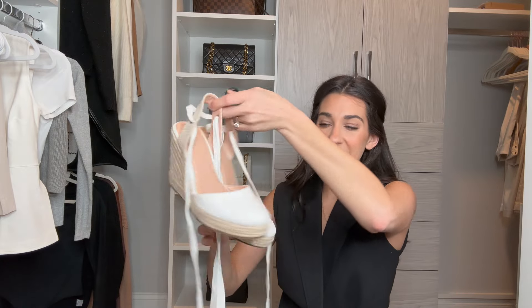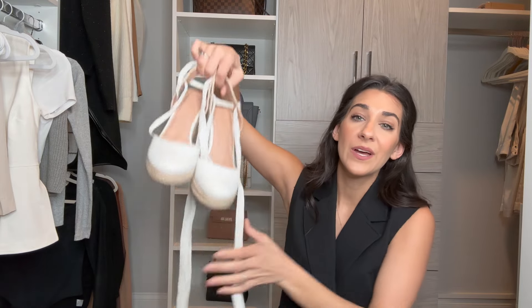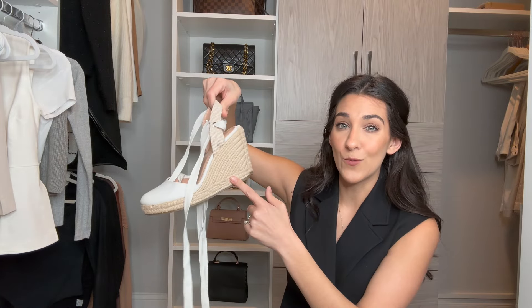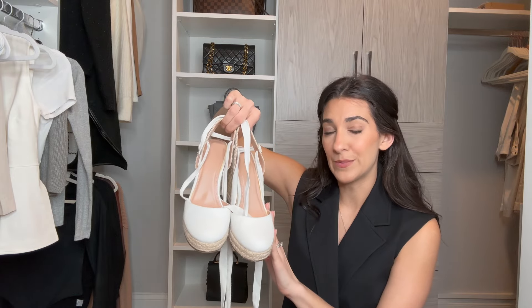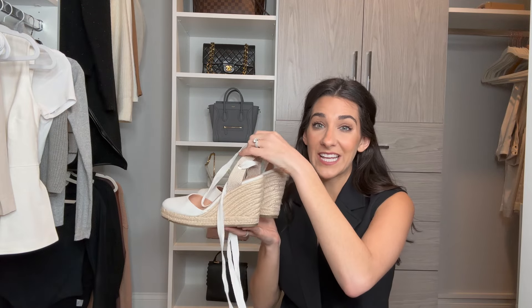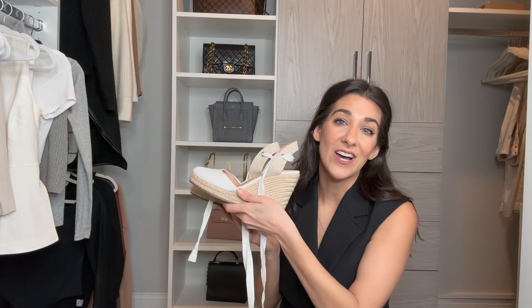Next up are these wedges — the type where you tie up your ankle in a little crisscross and tie a little bow. I love these with dresses especially for vacation, and the wedge makes them so comfortable. They do come in other colors. I got this pair off Amazon, so again going for an affordable buy because I'm not going to wear them a lot. But when I do want to wear them — with a cute pair of pants or jeans — they look really cute. I love them for date night and vacation, and they're a fun way to dress up a monochromatic simple outfit.